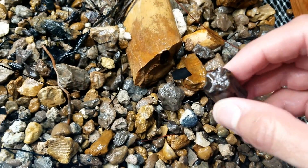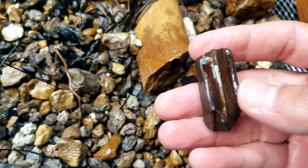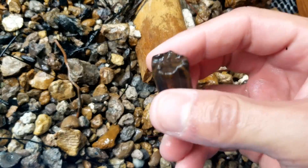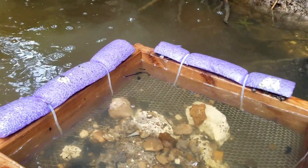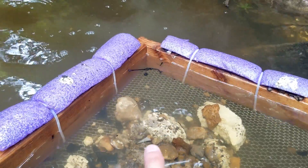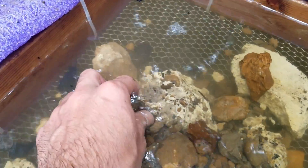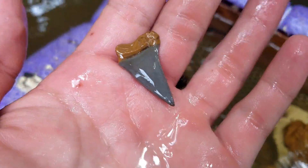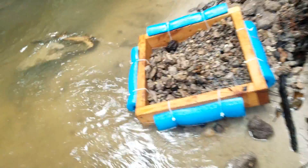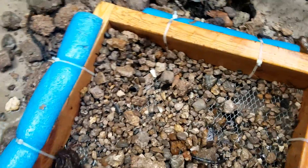I just sifted this one and spotted a killer little three-toed horse tooth — I love finding these things. See that right there? That is a pretty little mako, very nice.